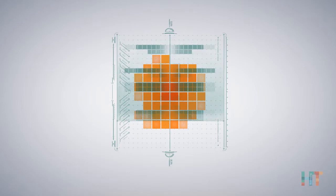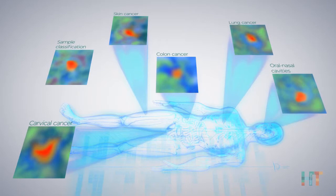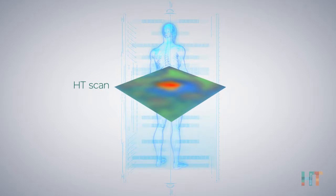HT Bioimaging presents a new groundbreaking method to locate, evaluate, and diagnose a wide range of cancer types. This new branch of diagnostic imaging can be integrated with standard imaging solutions to produce a functional imaging representation of suspected tissues to better evaluate cancer type and risk.